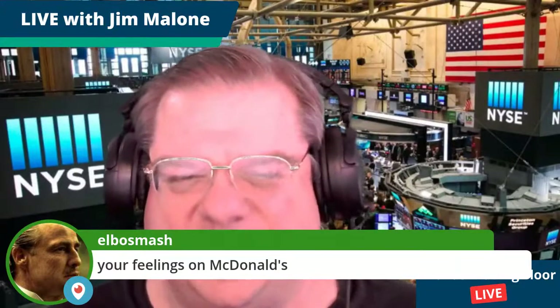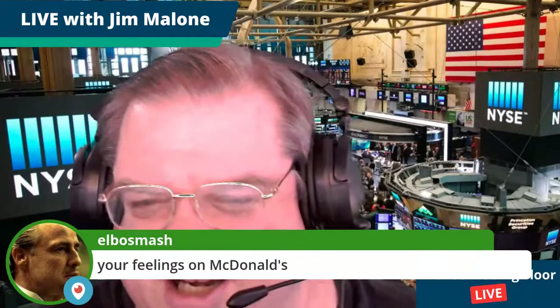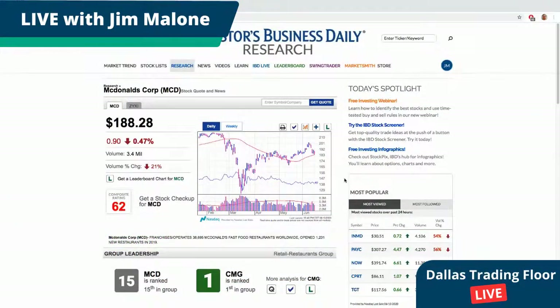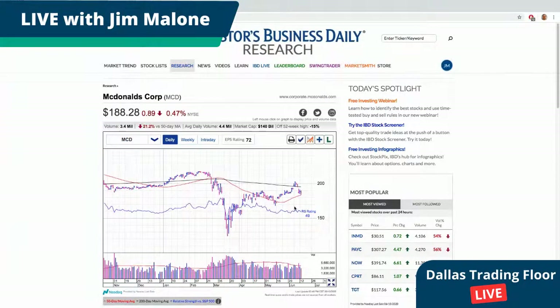A question from Periscope: what are you feeling about McDonald's? Typically I don't like restaurant stocks, but McDonald's is kind of not really a restaurant stock — let me qualify that by saying with McDonald's, it really is a real estate stock. That too is a kind of troubled area right now, but I do like it. Let me show you the chart. Looking at a stock that is basically seeing a trading range developing here.